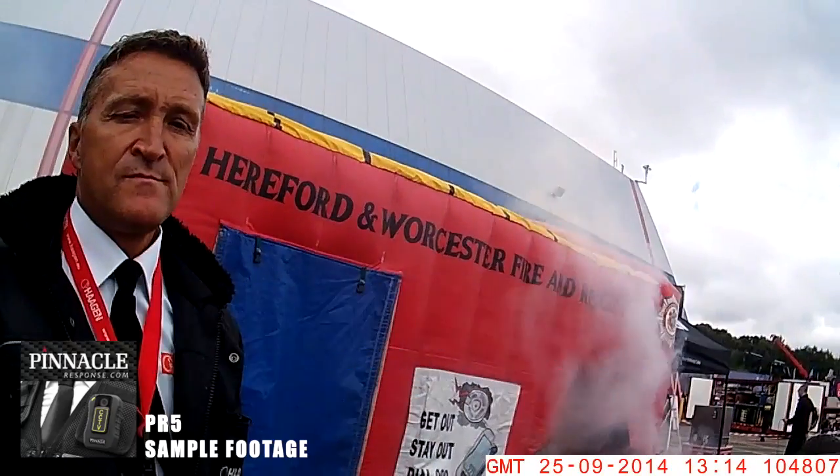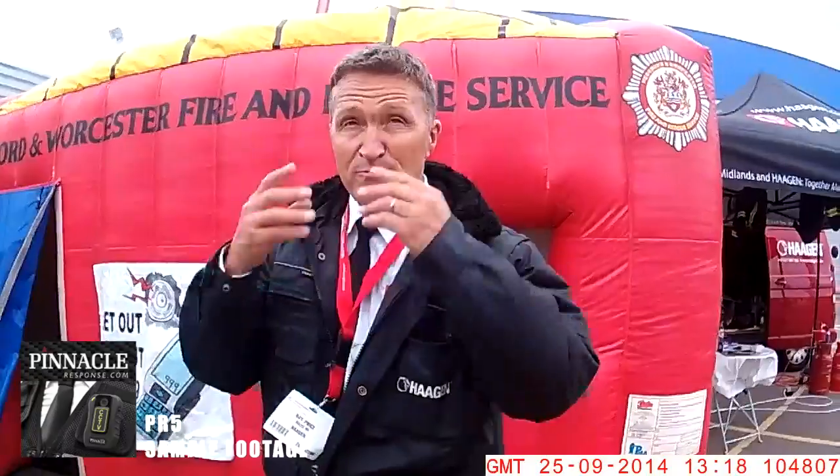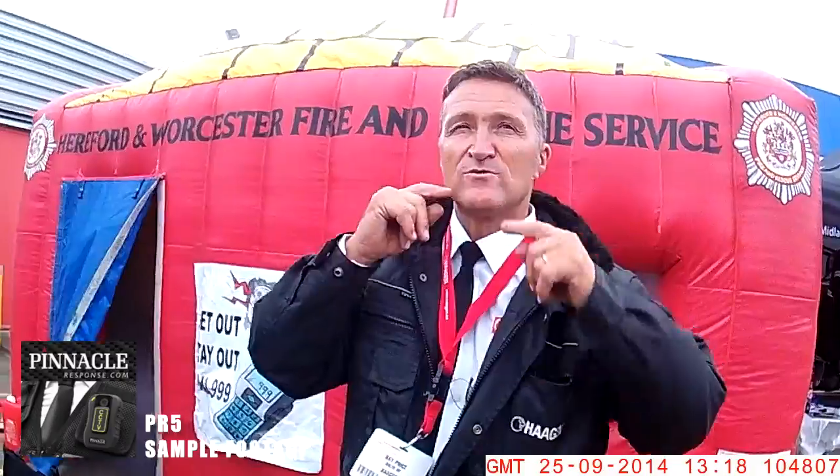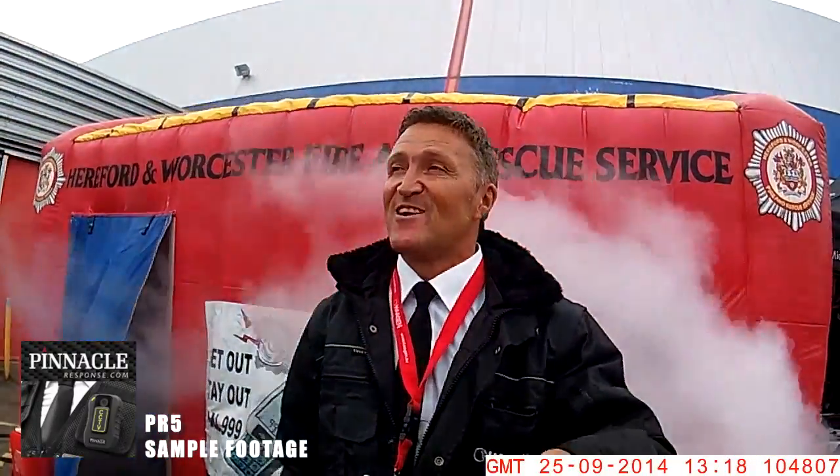I wouldn't mind testing our camera in there. Come on then, let's go. Alright then. Do me face as well to check all the wrinkles out. Doesn't need any work. Thank you very much. This lady is going to go far.